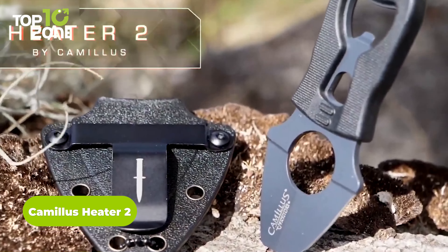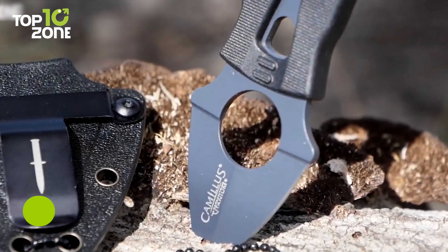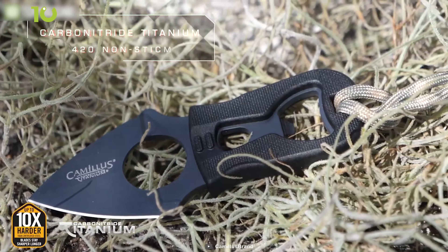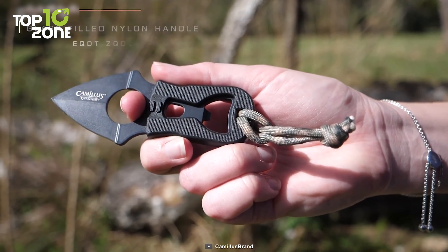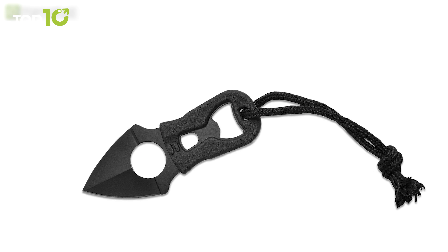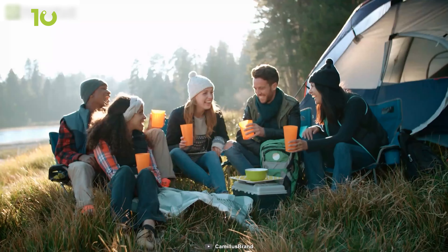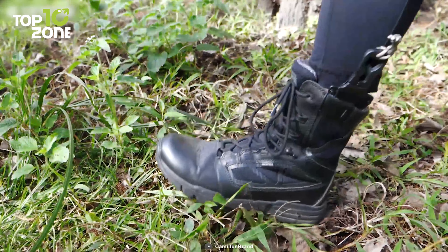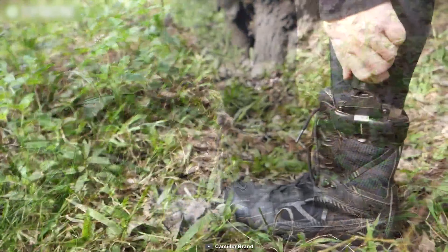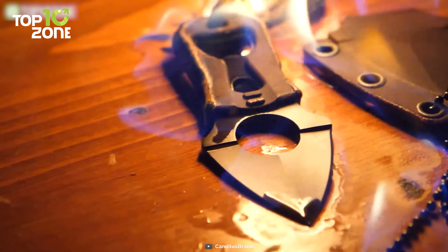Meet the Camelis Heater 2. With a sleek 4.25-inch design, this knife packs a powerful punch in a small package. The 1.5-inch carbonitrate titanium 420 non-stick blade is sharp and reliable, making it perfect for cutting through tough materials. Featuring a durable and lightweight glass-filled nylon handle, the Camelis Heater 2 is comfortable to hold and easy to use. This knife also features a handy bottle opener built into the handle, making it the perfect tool for camping trips, tailgating, or backyard barbecues. And when you're not using it, the molded sheath with beaded neck chain and boot clip keeps the knife safe and secure. Whether you're an outdoor enthusiast, a survivalist, or simply looking for a reliable everyday carry knife, the Camelis Heater 2 is sure to meet your needs.